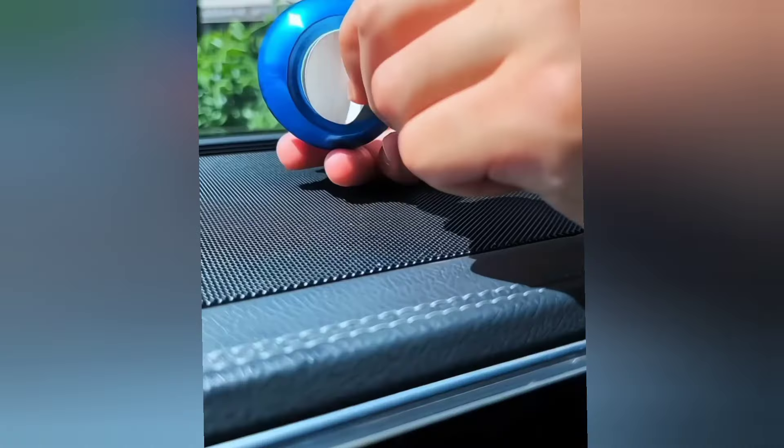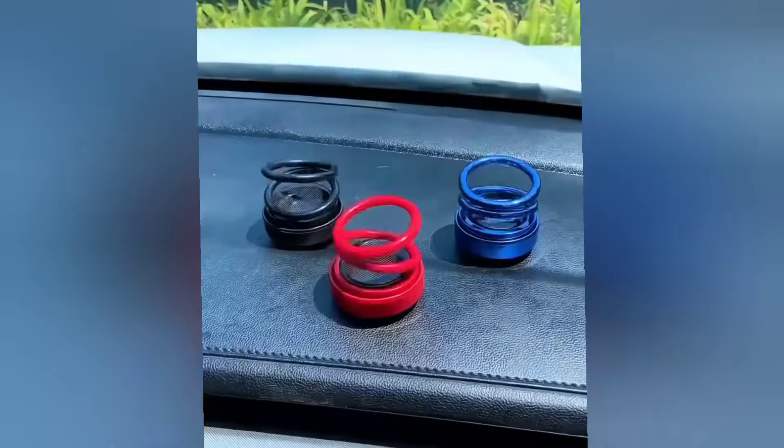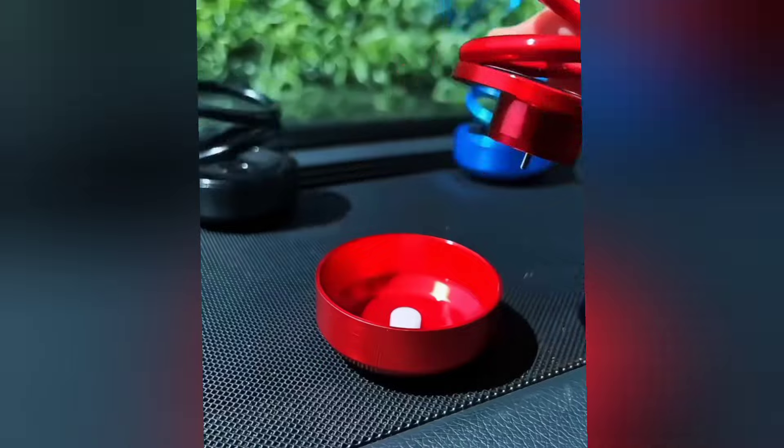This solar air freshener can be placed on your car dashboard. When exposed to sunlight, its rings rotate automatically. The fragrance can be refilled as needed.